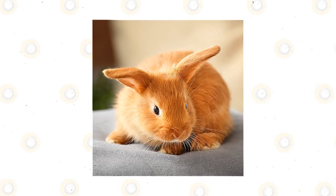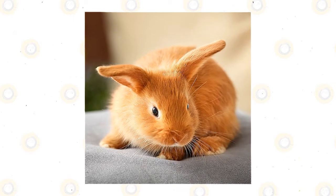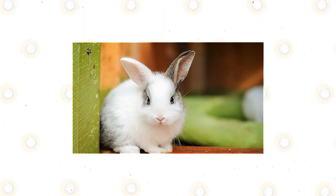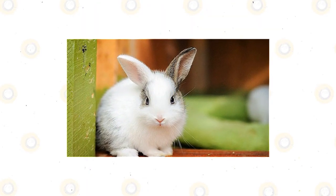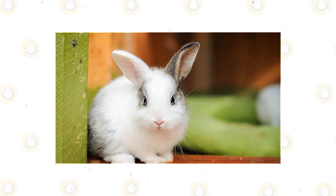For some, raising rabbits can be a daunting task too, especially if they observe something strange in the health, appearance, and behavior of their rabbits. It's quite common for rabbit owners to feel worried whenever they feel like their rabbit is sick. After all, nobody wants these cute bunnies to feel sick.